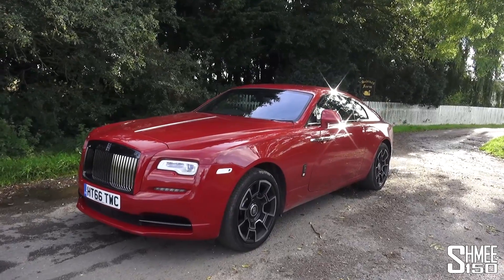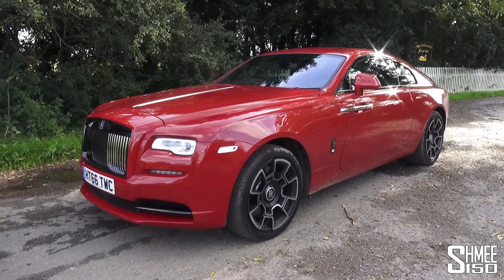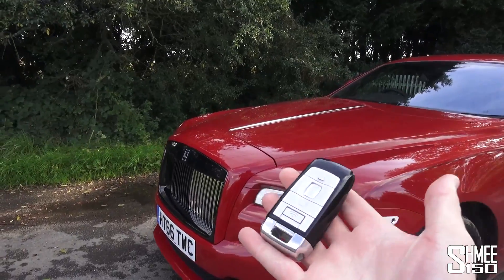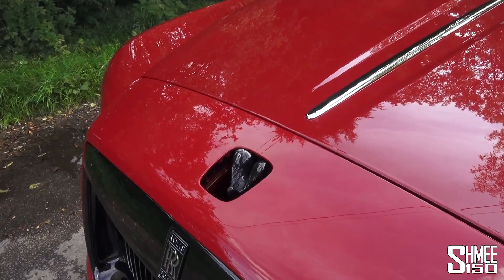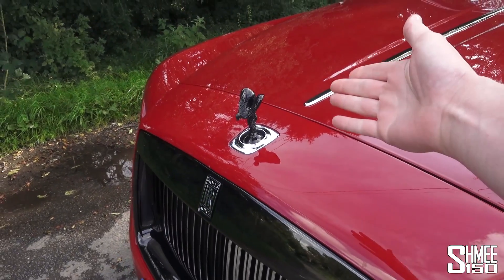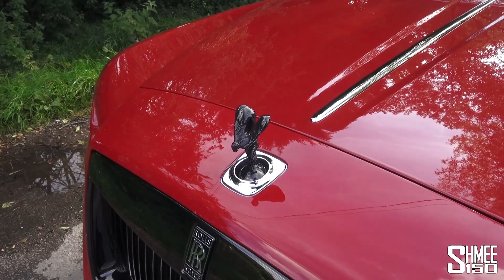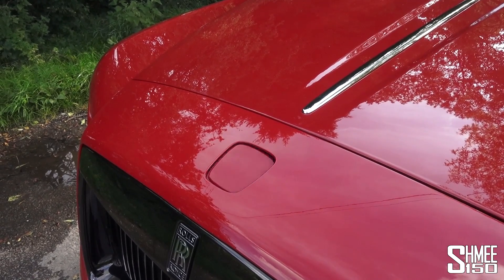The first thing I'm going to do is just grab the key from my pocket — which is a large, nice, solid item — unlock it, and the Spirit of Ecstasy rises out of the bonnet. Of course, a traditional feature of Rolls-Royces. If I just lock the car again, it will tuck itself back away. We rather want to see that.